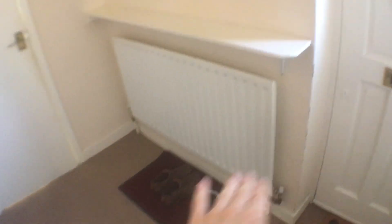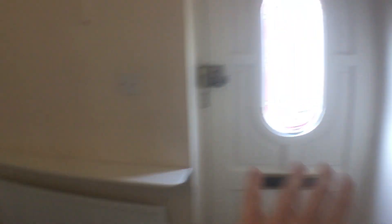So this is what you see when you first enter the property — this is the entrance hall here. You've got a radiator, there's a shelf where people typically put the post, and obviously that's the front door there.